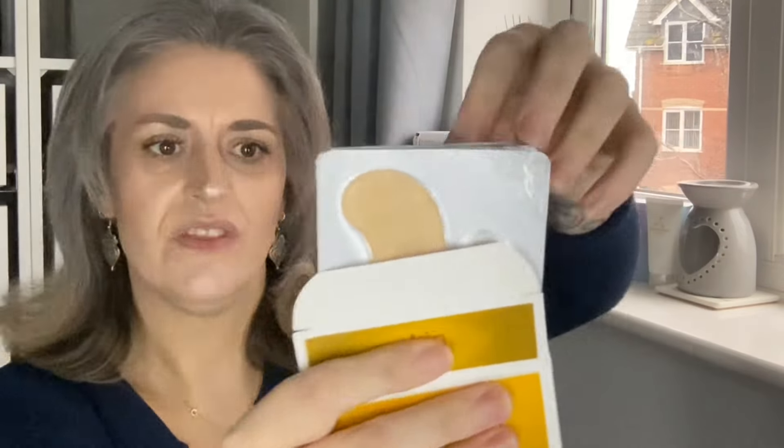I love little under-eye patches! Let's open this up and have a sneak peek. You get five of them in there. Oh my goodness — £95.90! I might have to have a little bit of luxury tonight and try one of these patches out, although for that price I'm scared to touch them!